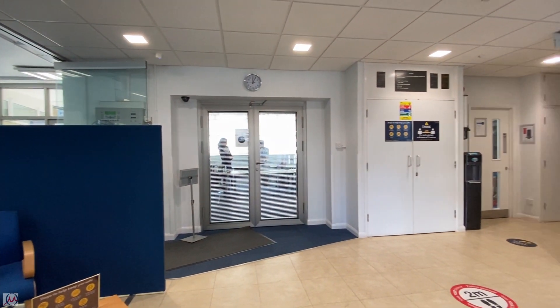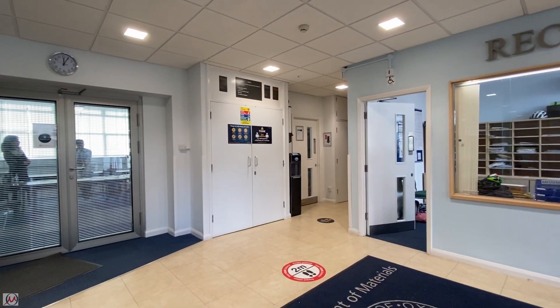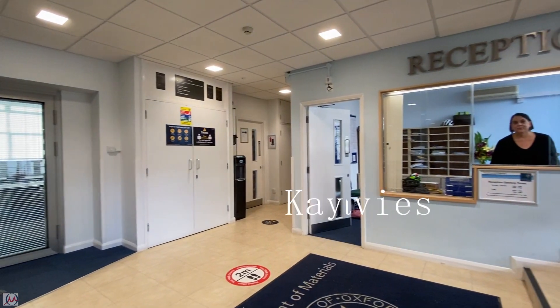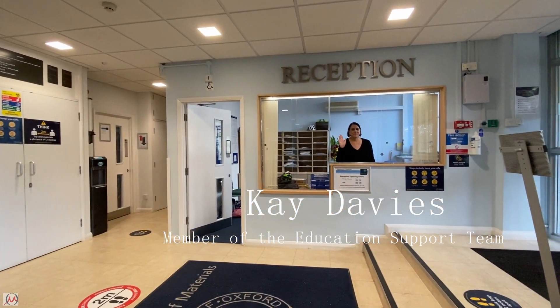Here is the front office for the department and it's where the educational support team are based. Here's Kay, a member of that team. She and the other members of that team will be able to help you with any queries that you have.